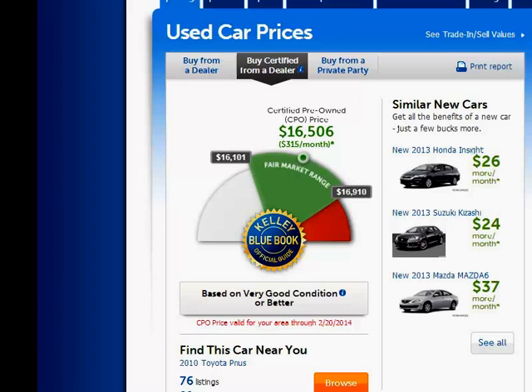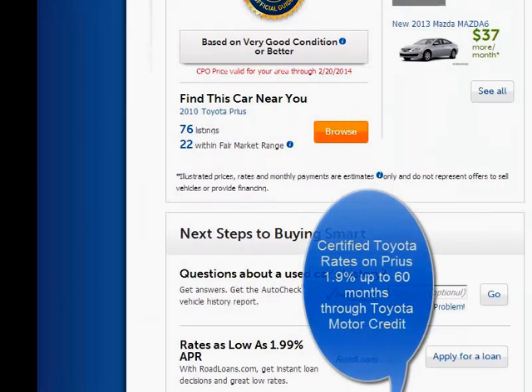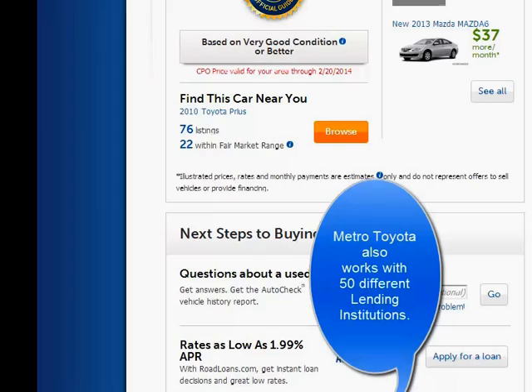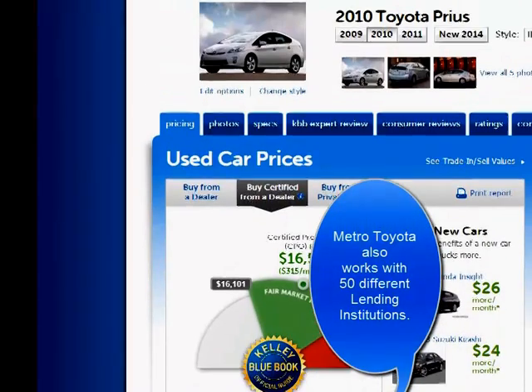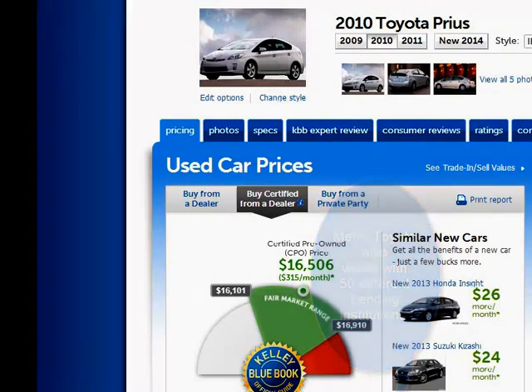This is a vehicle that's going to hold its resale value. You're finding vehicles right now with close to 100,000 to 200,000 miles still bringing upwards of $8,000–$9,000 in trade value. As a benefit of buying certified pre-owned, you can get rates as low as 1.9% through Toyota right now. If you prefer another lender, we have 50 different lending institutions — whether it's PNC or Honor Credit Union, we can match rates to who you're comfortable with.